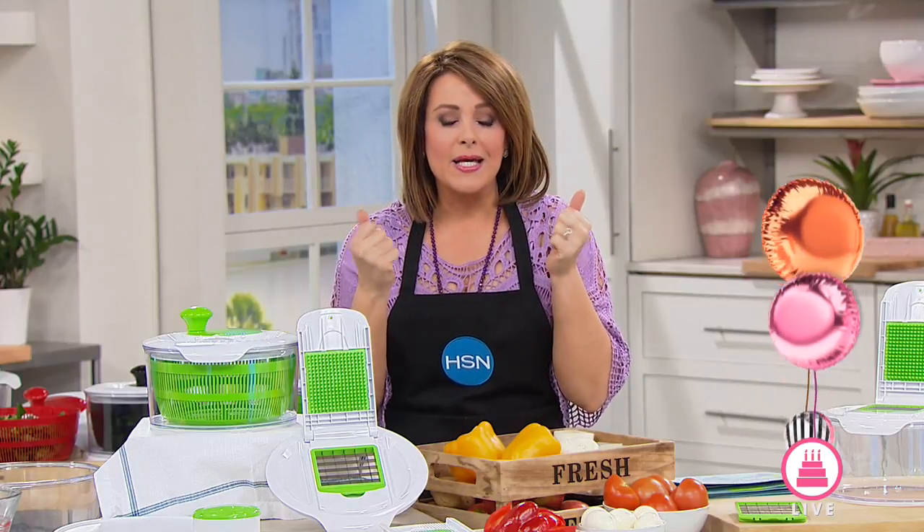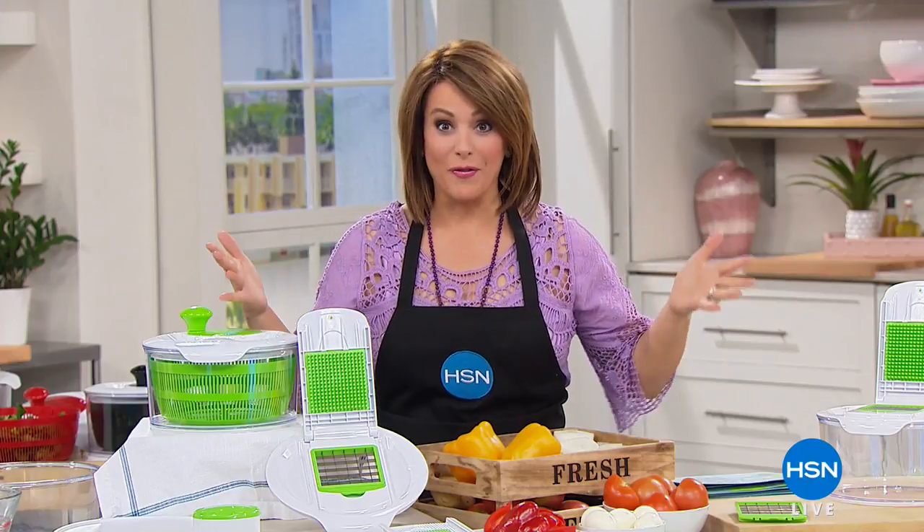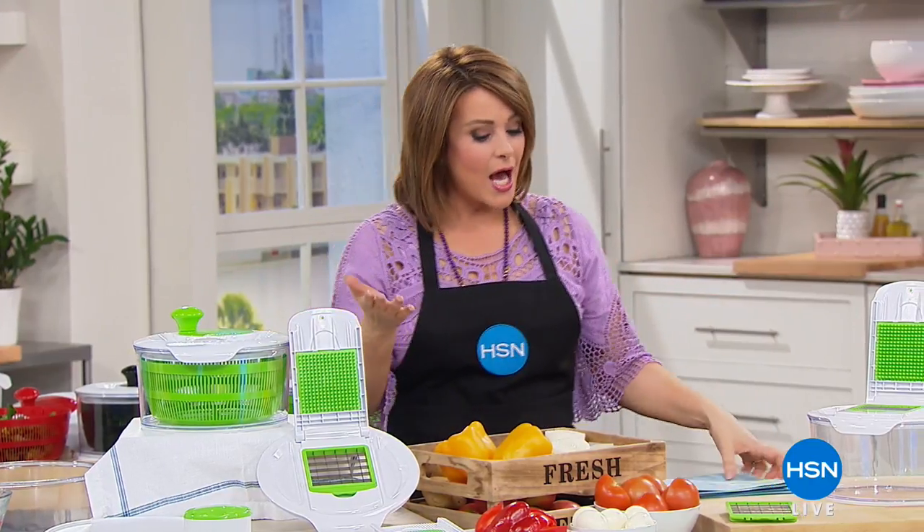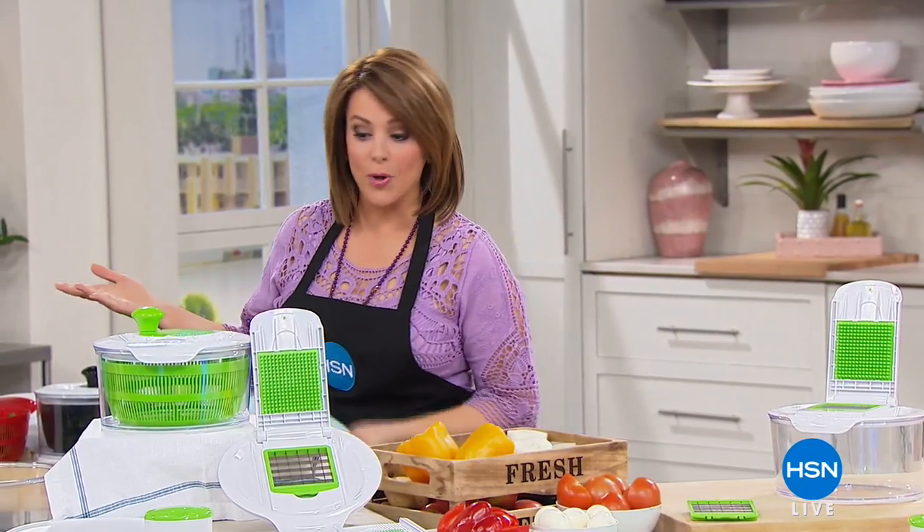They're all the rage. You get to eat all your yummy, crispy, tummy-warming fried foods without the frying and without the fat. So that's coming up in a little bit. I hope you stick around with me. I'm in the kitchen — my favorite place to be because I can eat.